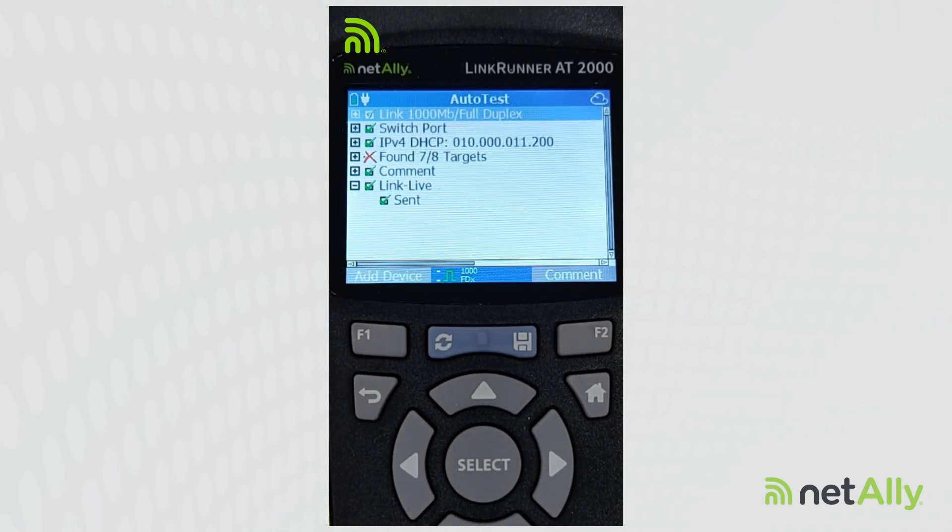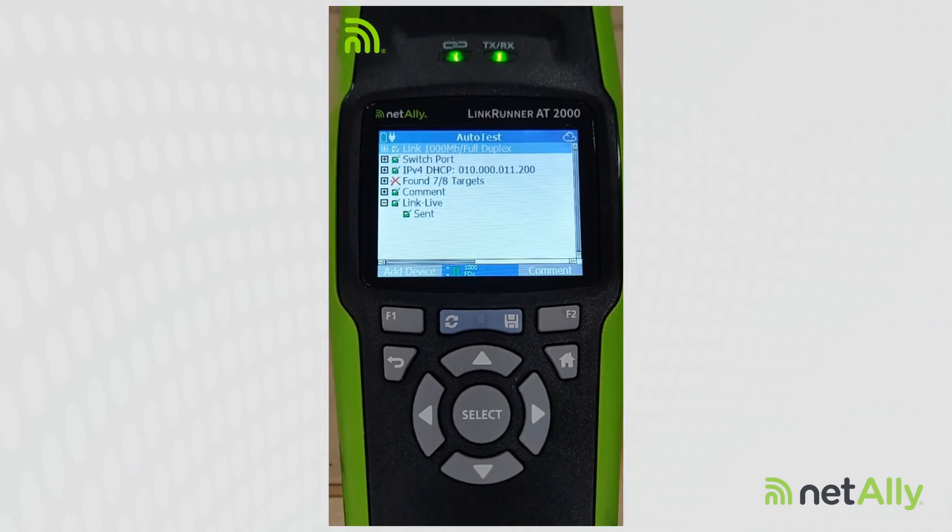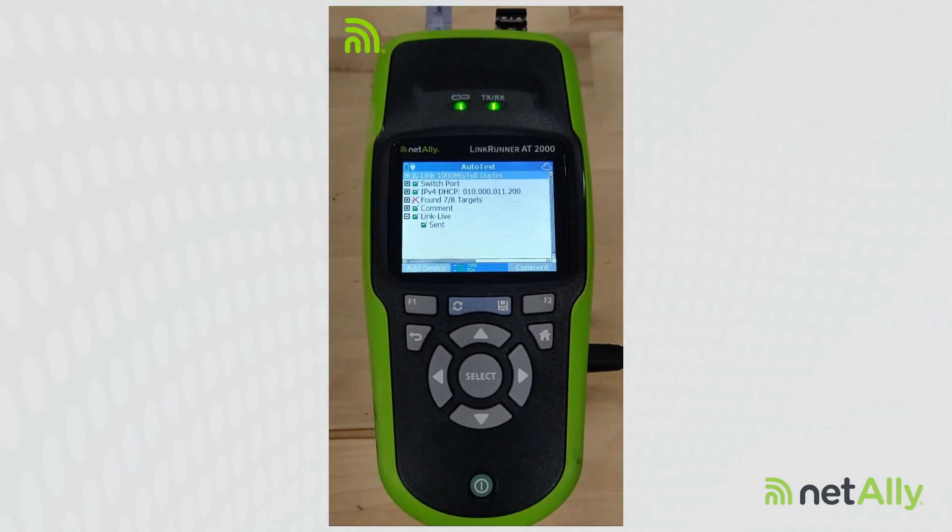And if they're not, we troubleshoot it and figure out what's going on. So this is how we can use the NetAlly LinkRunner AT2000 to validate that our DNS servers are working properly.